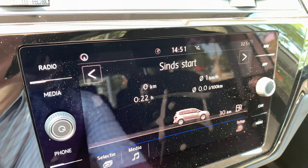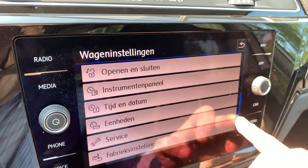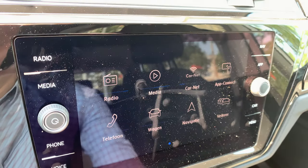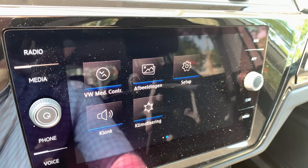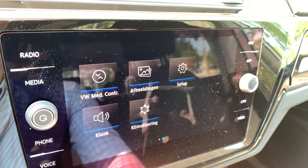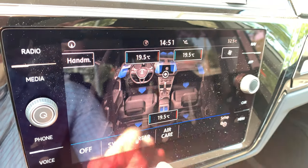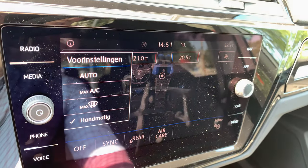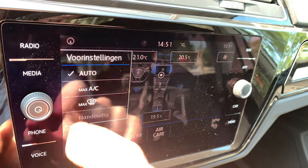We can go to the setup menu — it's very easy to find through the menu where all settings come together. One extra feature is the climate control: you can choose your temperature and set it to automatic or manually by hand.